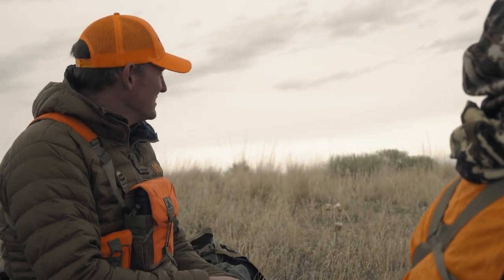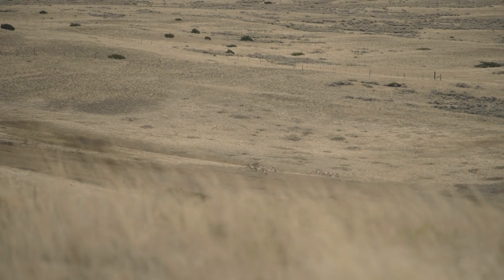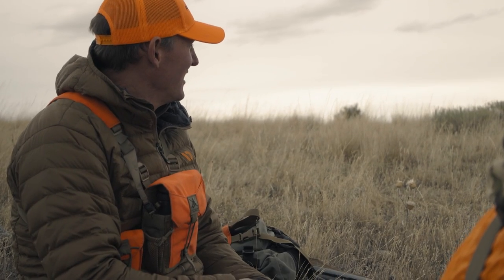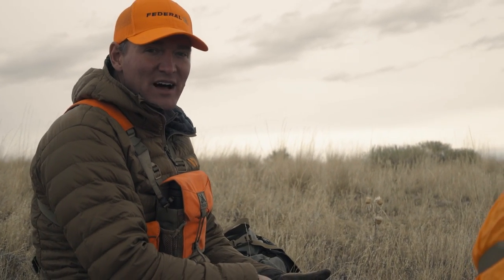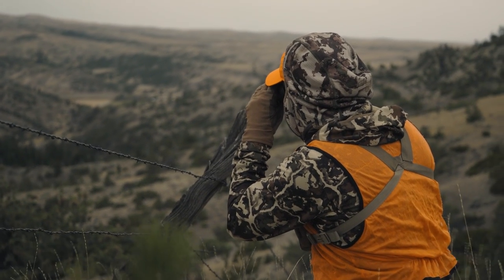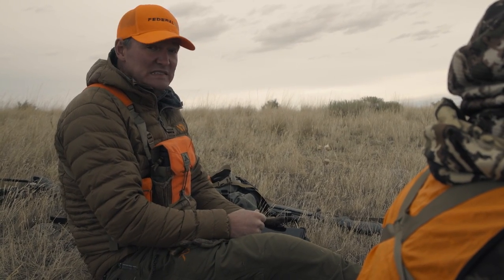It's 2:30 now — we first saw these antelope at 11:30, so we've been sitting on them three hours. I'm kind of surprised how much time they've spent bedded. This fence we're sitting on: they're about 200 yards on the far side of it and we need them to cross and come our way. We've got about 300 yards in that direction until we can't go either. We're crossing our fingers, but this is about the best thing we've got going — hopefully they come north and hop the fence.